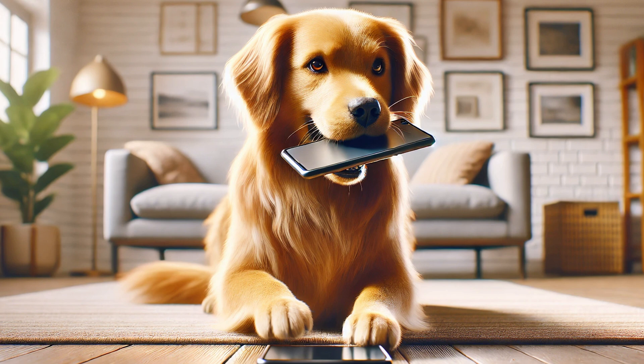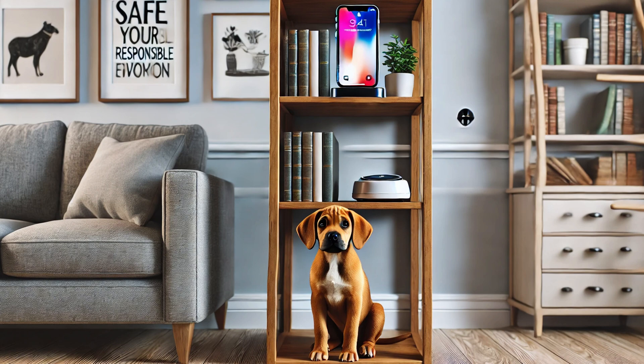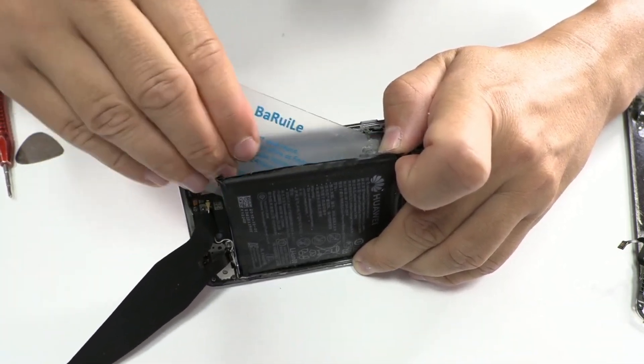Important caution regarding pets. This content needs to be shared widely. If you're at home or in an environment with pets, make sure to keep mobile phones away from them — especially dogs and cats. Animals might bite or puncture a phone out of curiosity, which could lead to serious consequences. Search for videos online and you'll be amazed by the explosion force these batteries can have.